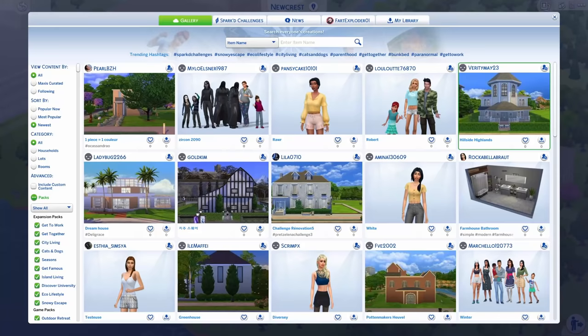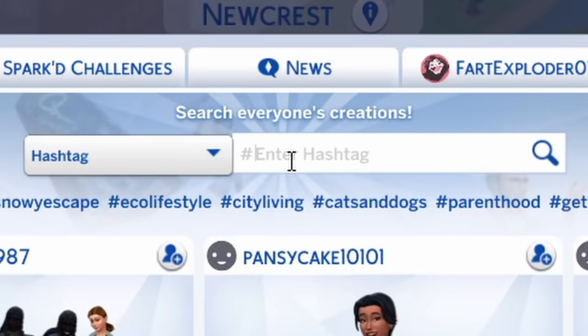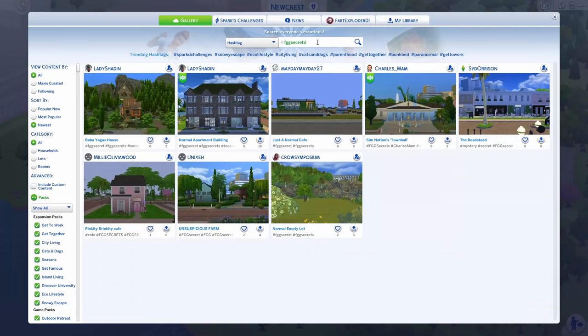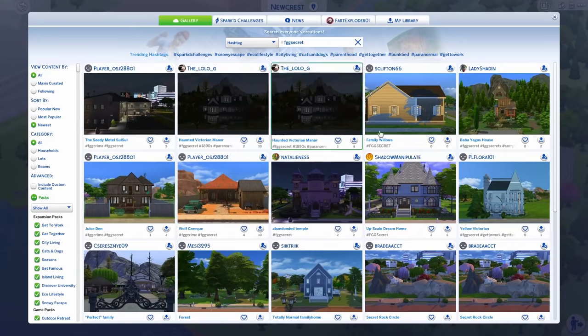Did you know there are secret builds on the gallery? If you go over here, click hashtag, and type in FGGsecrets, you get a whole lot of secret builds.